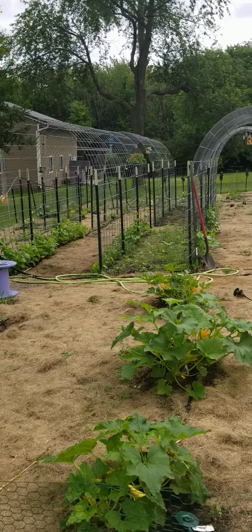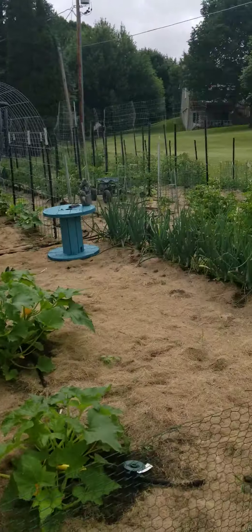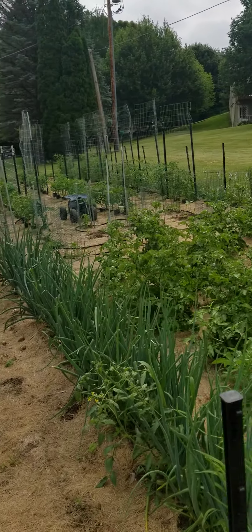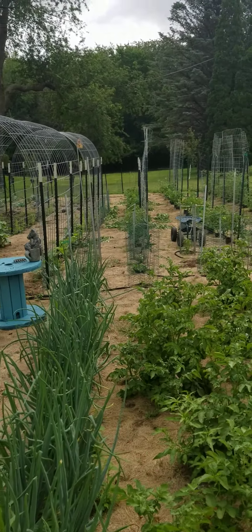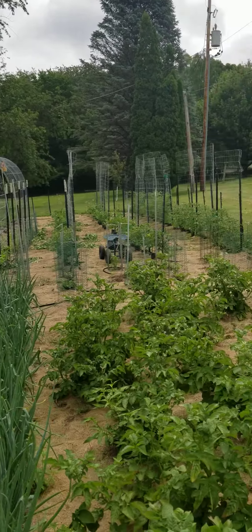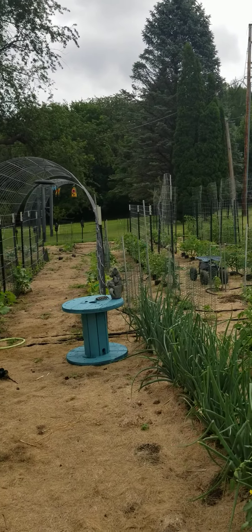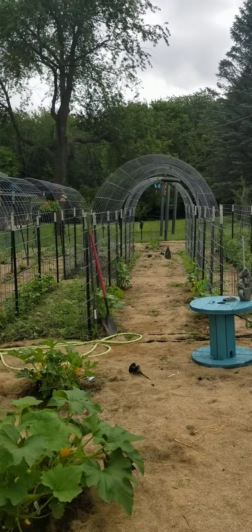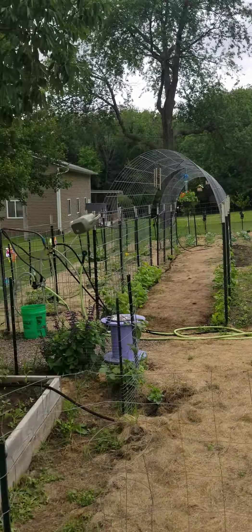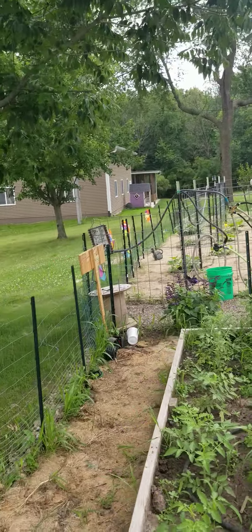Good morning. Today is June 30th, 2020, and I just got done tying up the tomatoes for the second time. You can see where I trimmed away the bottom area to help prevent diseased plants. They're doing really, really well — loaded with either buds or baby tomatoes. Hopefully we have a really good crop for making salsa, marinara sauce, and spaghetti sauce.